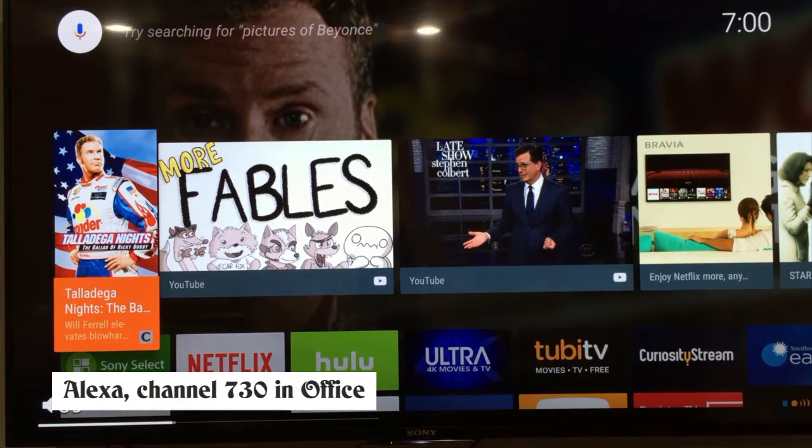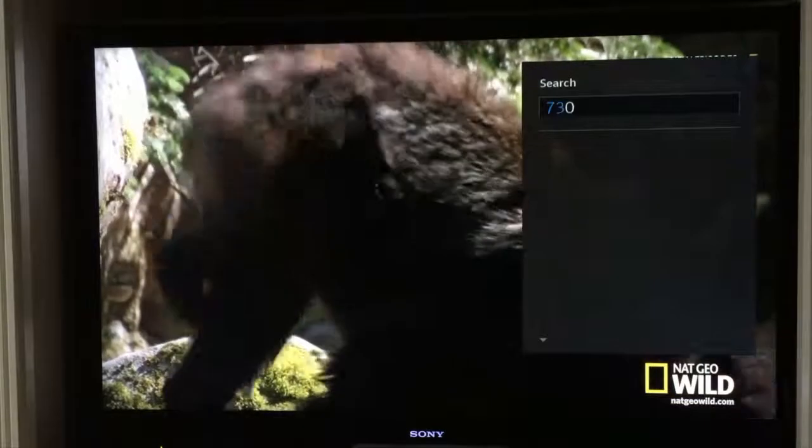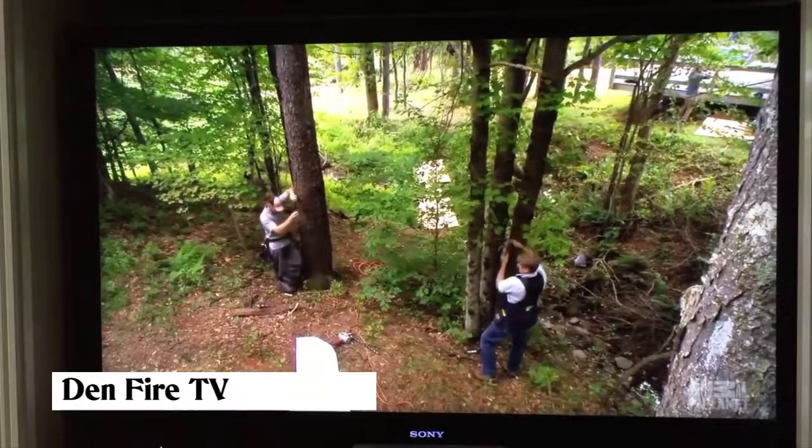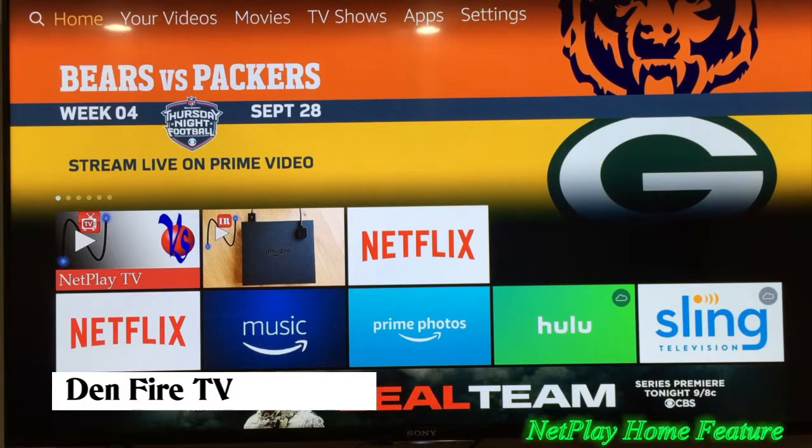Alexa, channel 730 in office. Okay. Alexa, select input HDMI 1 on Den Fire TV. Okay.